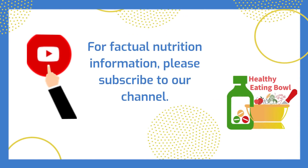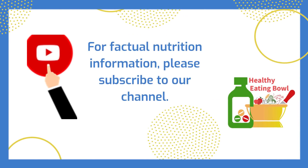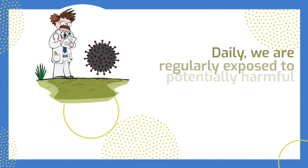Welcome. For factual nutrition information, please subscribe to our channel.